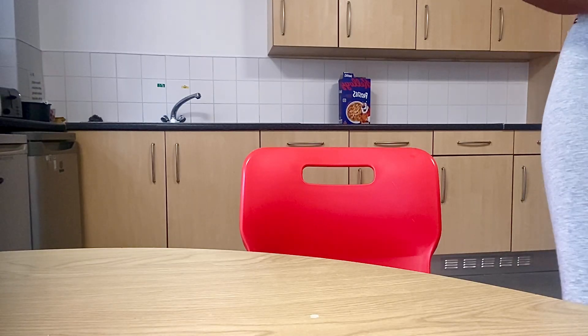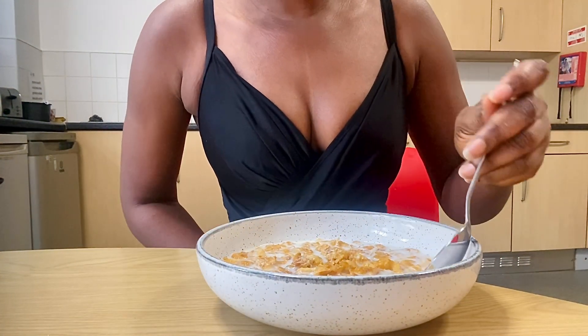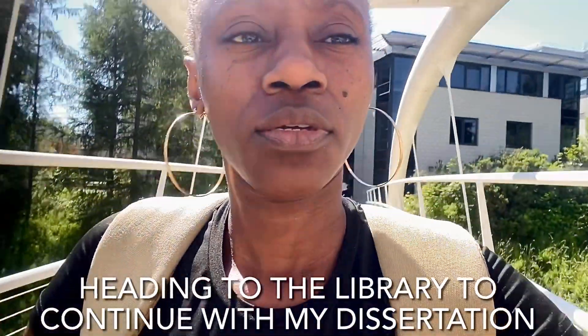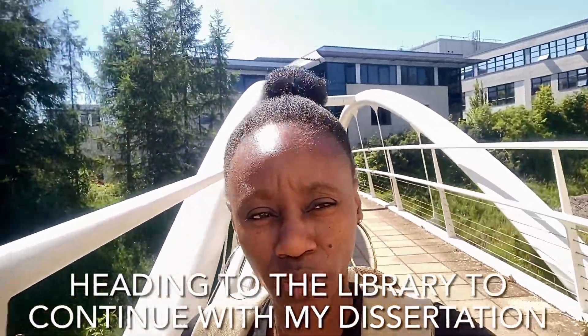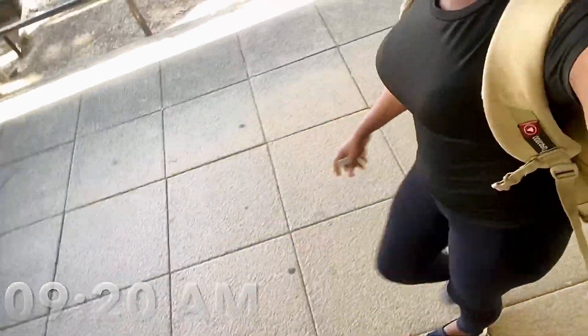Breakfast is ready and I'm about to eat it and then continue with the rest of the day. Today's day is a bit packed. I'm done eating and I'm going to the library. Even though I'm done with school, I still have my dissertation that I have to write and it's quite a lot. I try my best to go there at least five times a week to write something concerning my dissertation. This is me heading to the library to continue with my dissertation.